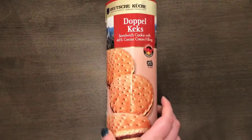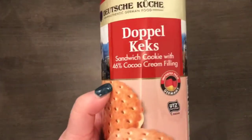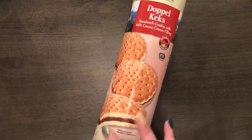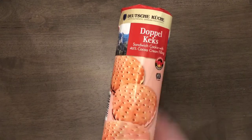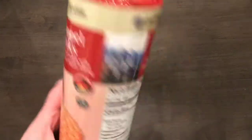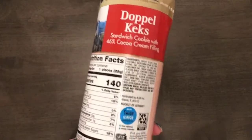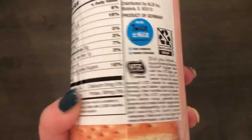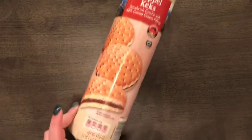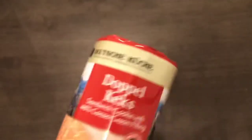The next thing I got were these cookies that look like the Hit cookies you can get at the international market. I'm very excited to try these — I got three packs: one for my mom, one for me, and one for my sister. I haven't opened them but they look good. They were $2.49 each and there are about 18 cookies per pack.